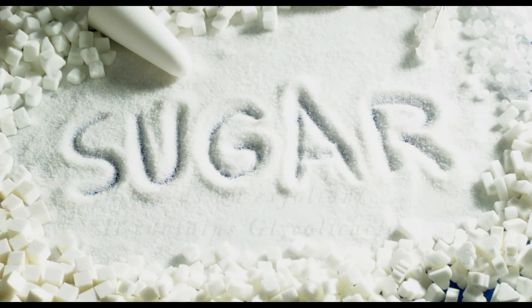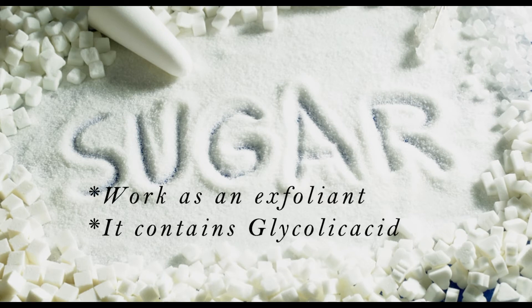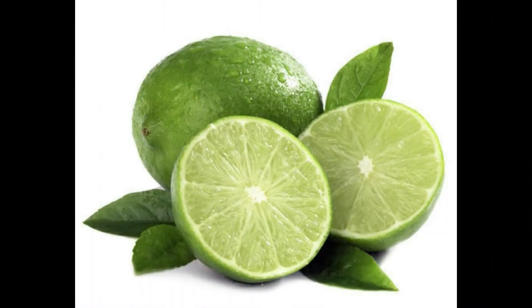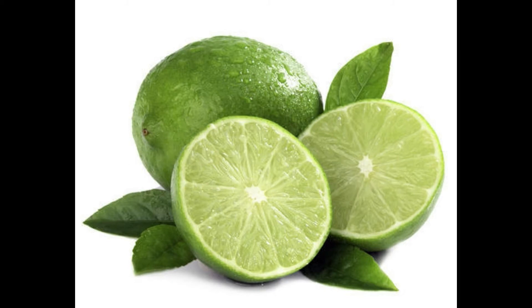Sugar is great as an exfoliant — it sloughs off dead skin and gives fresh, smooth skin. It is a natural source of glycolic acid, which helps to break down dead skin cells and encourages the regeneration of new skin cells. Lemon juice contains citric acid and vitamin C; vitamin C helps to brighten your skin tone, citric acid helps to peel and remove the top layer of dead skin cells, and the antibacterial property of lemon juice also helps to keep your skin clean.